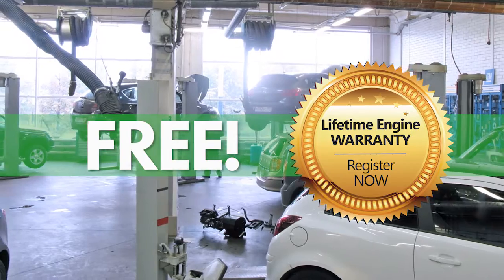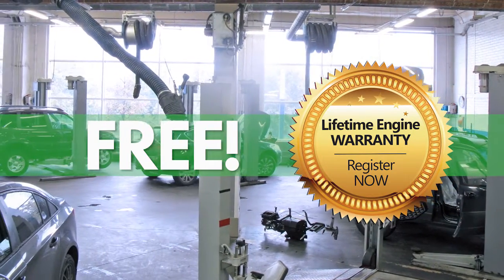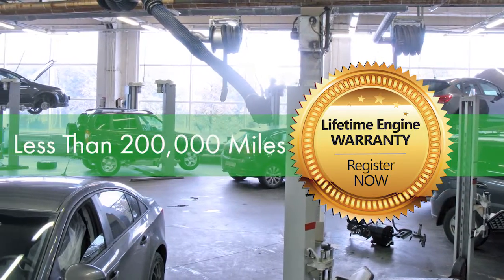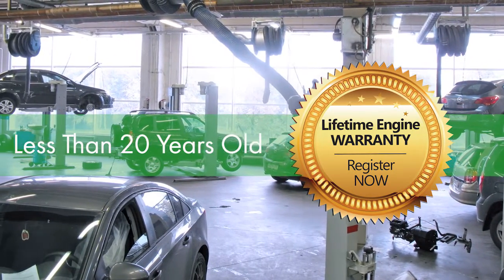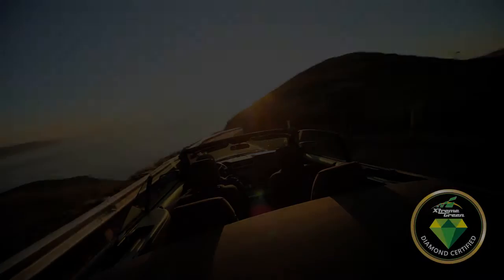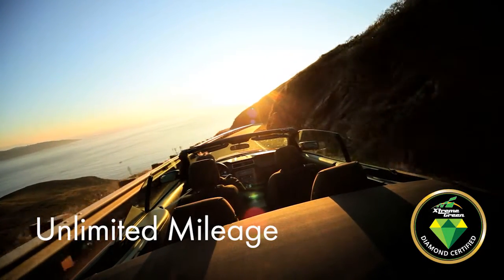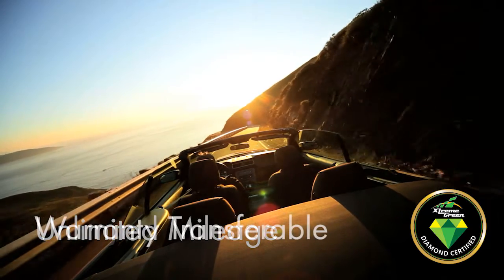The Diamond Certified free limited lifetime product engine warranty offers an incredible closing tool for all your qualified pre-owned vehicles that have less than 200,000 miles and are less than 20 years old. The coverage continues for unlimited mileage for as long as the customer owns and services the vehicle, and is transferable.